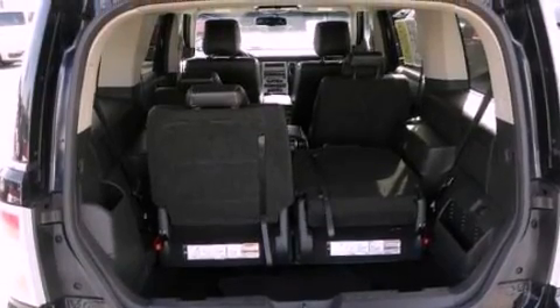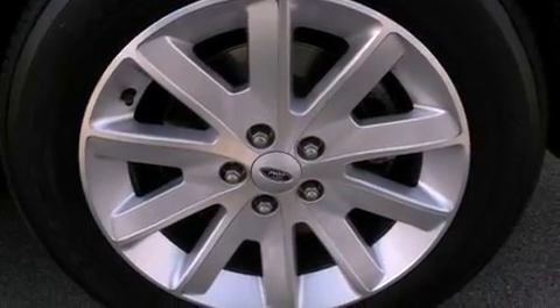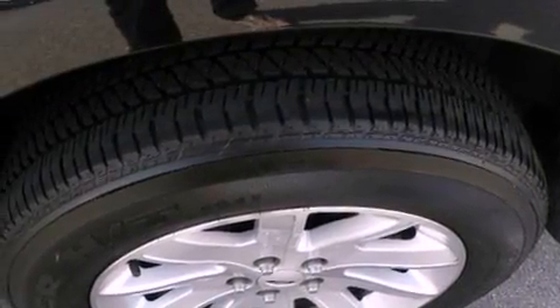Traction control and stability control systems are also included, along with big 18-inch wheels, air conditioning with automatic climate control, cruise control, and a leather interior.